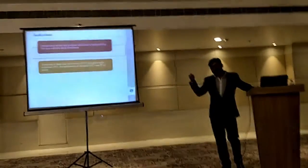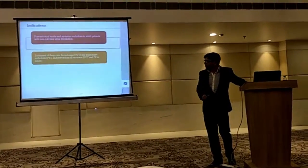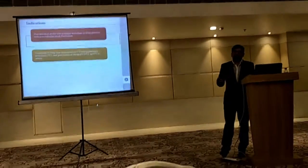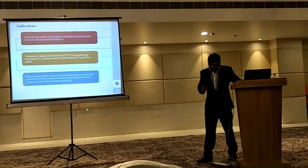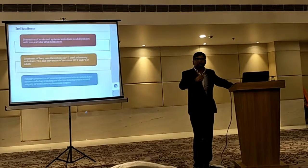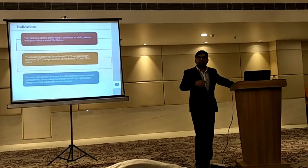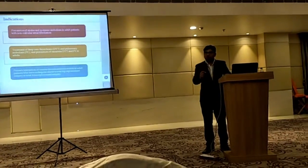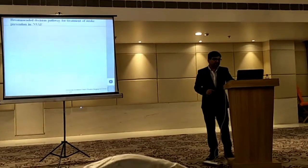What are the indications? As I have shown, dabigatran is indicated for deep vein thrombosis, systemic embolism, and pulmonary embolism. Let's not forget our orthopedic colleagues as well — whenever they do hip replacement surgeries or other major surgeries, there is a big role for anticoagulation. Oral anticoagulation is in fact the key.